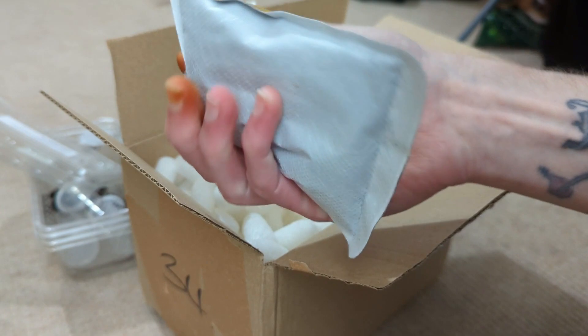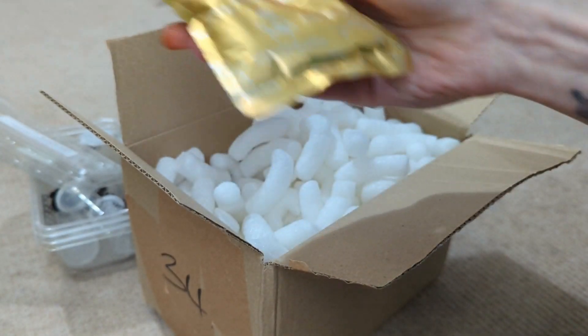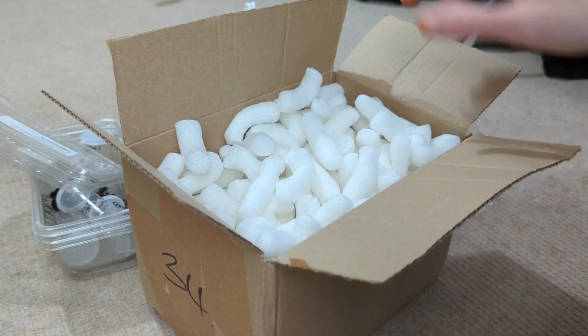Heat pack's lovely and warm, nice and hot. We've got, as always, your chippies — your polystyrene chips.